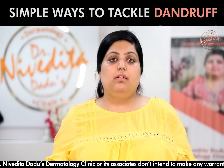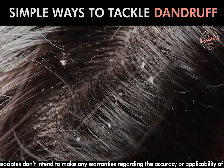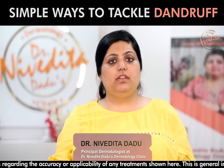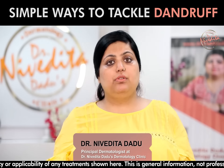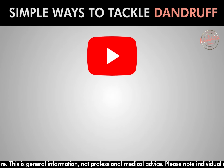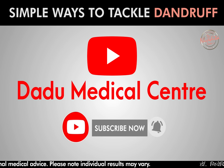Hi everyone. Dandruff is a very common skin problem, but few people know that dandruff is a fungal infection. I am Dr. Nivekta Dadu, I am a dermatologist practicing in Delhi. If you want to watch skin-related and informative videos, subscribe to our YouTube channel.